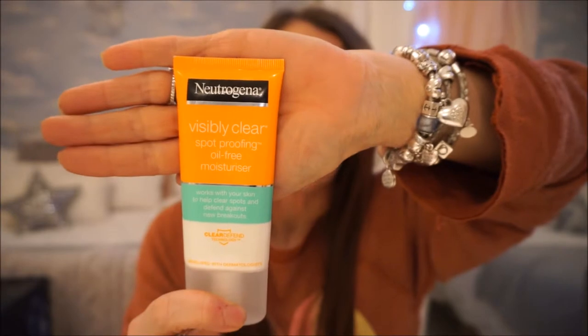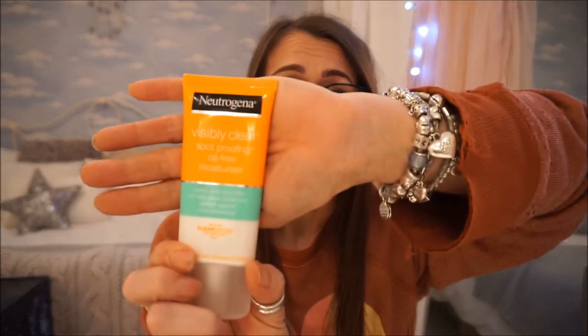I really like Neutrogena — I don't think anything can go wrong with it. These fancy beauty brands with perfumes and alcohol in their skincare are just selling you something that's not good for your skin, despite all their big claims. So I follow up with the Neutrogena Visibly Clear Spot Proofing Oil-Free Moisturiser.